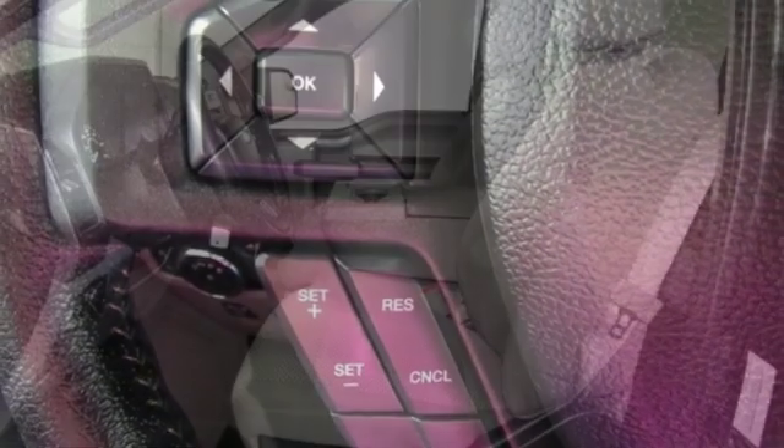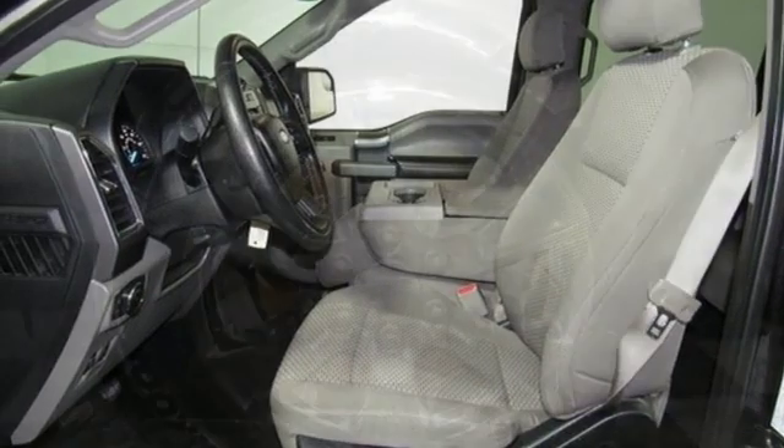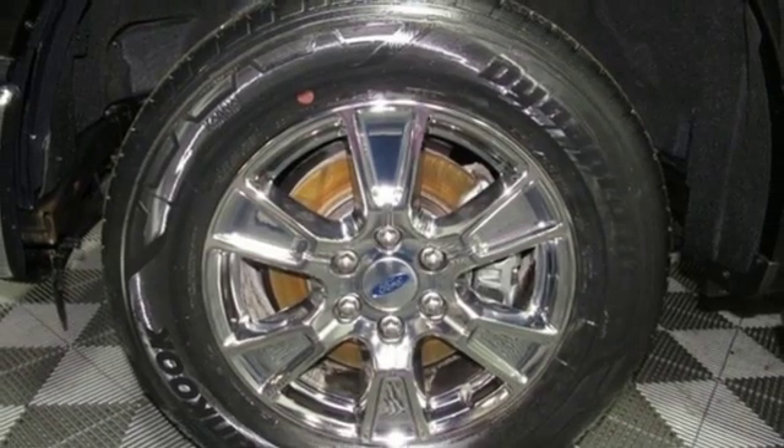You will feel safe behind the wheel with advanced track with roll stability control, trailer sway control, and multiple airbags, including safety canopy side airbags.